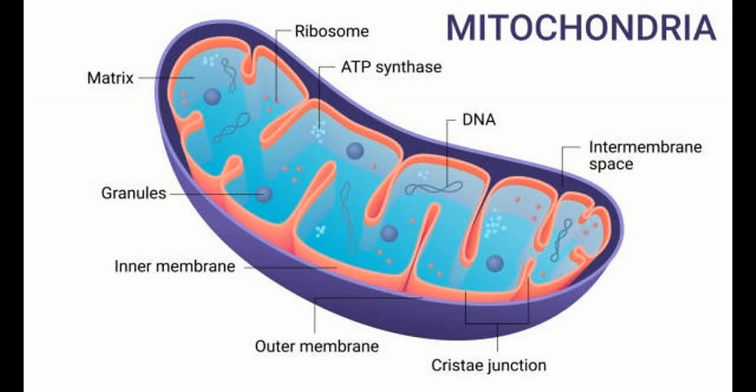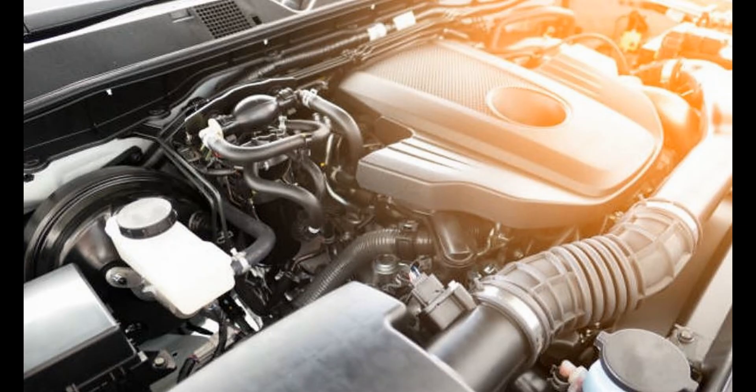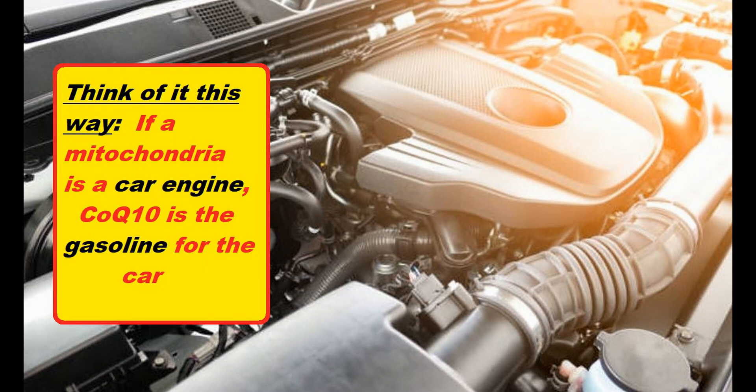CoQ10 is primarily thought of as a cardiovascular nutrient, and it certainly does help the heart. But you want to think of CoQ10 more broadly as the energy of your mitochondria, which themselves are the energy furnaces inside every one of our cells. If you think of the mitochondria like the engine in your car, CoQ10 would be the gasoline for the car.